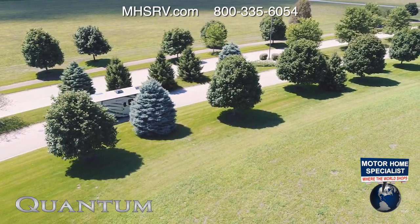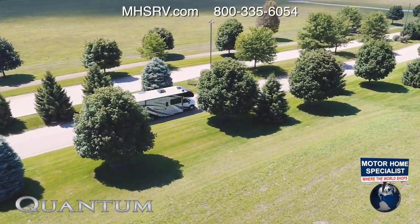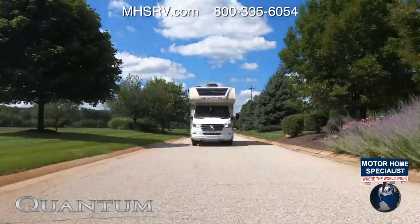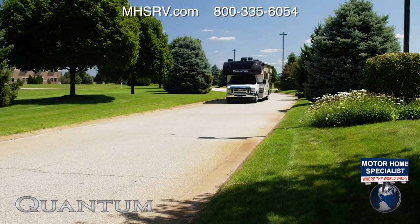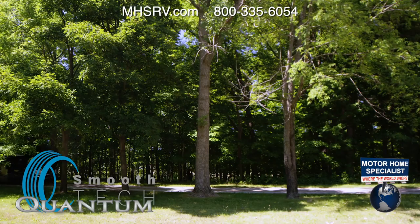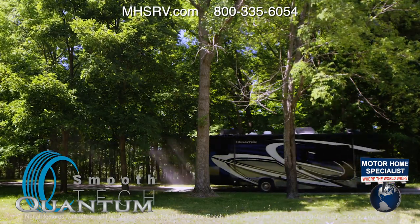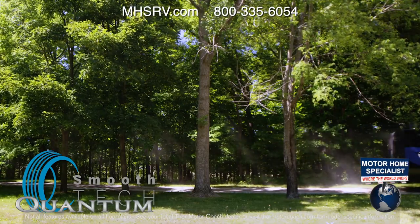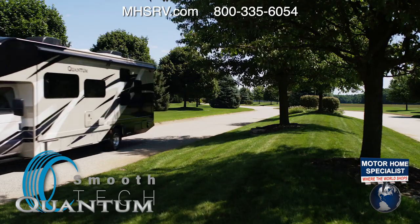No matter what powertrain you choose, every Quantum is going to give you a great ride. Underneath you have the Mori True Flat Floor Foundation. The 31-footers come standard with smooth-tech suspension — the name says it all. This class-leading setup provides more suspension travel for a better ride and more control when towing. You will not find a smoother ride in any Class C RV.